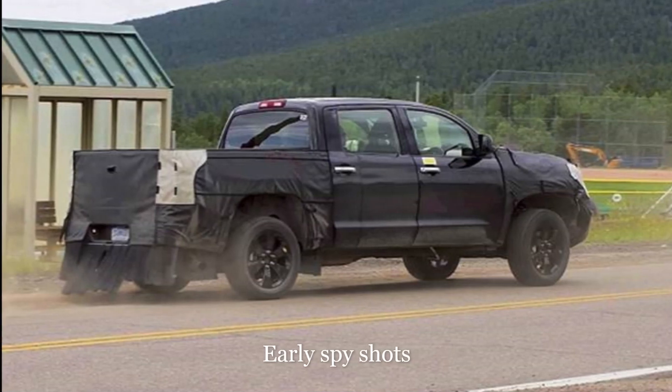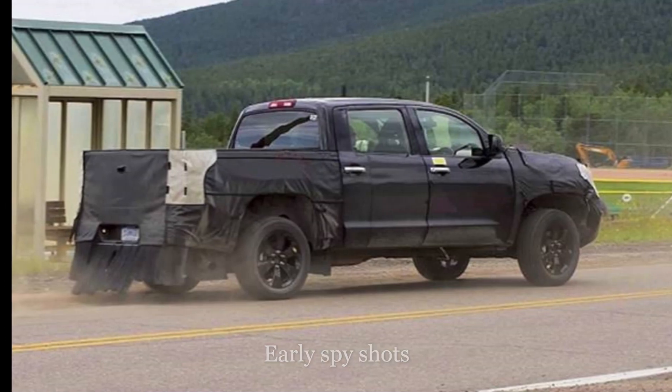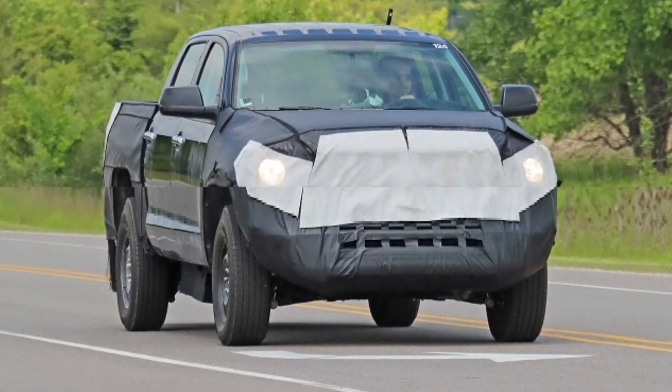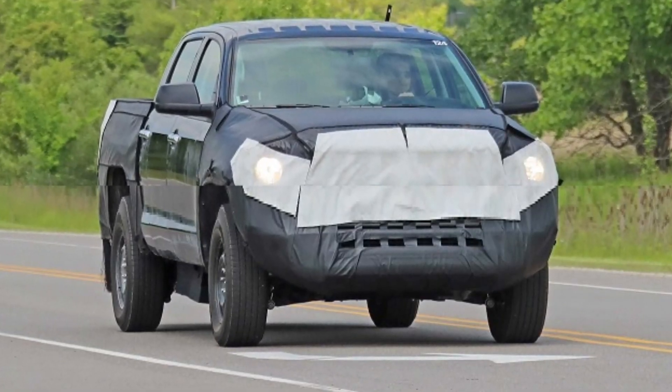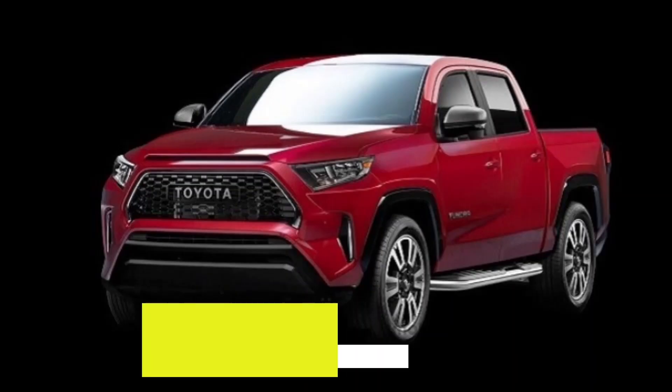So what's coming ahead? Well, here are some of the spy photos that began to show up a couple of years ago. These are heavily masked, camouflaged Tundras. And eventually, someone began to show up with a rendering.